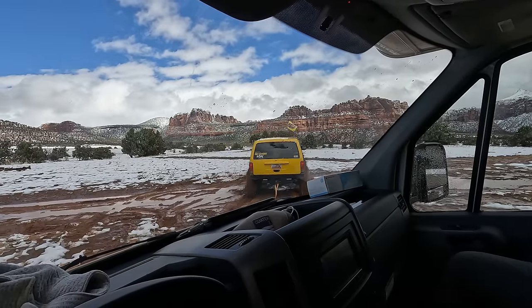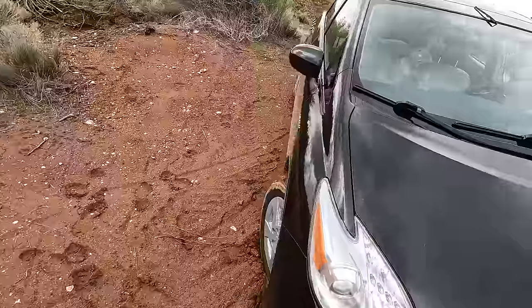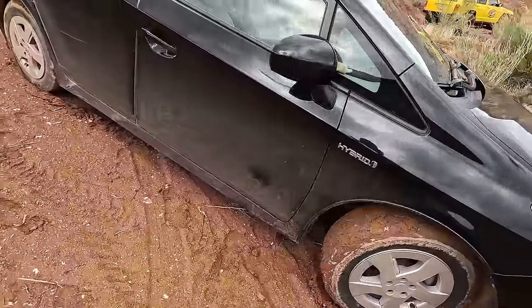Just going to have to do a little kinetic pull here. There we go. So we're on our way to a job right now, and on our way we just saw a car that is off the side of the road, so we're going to stop and see if they need some help.